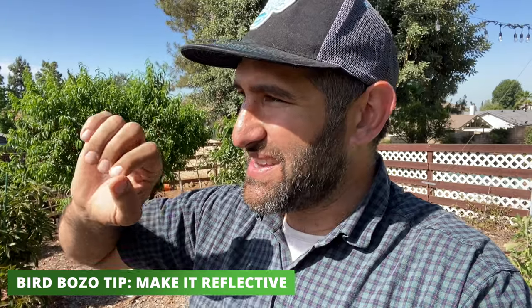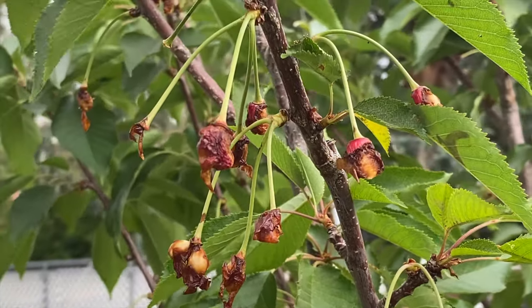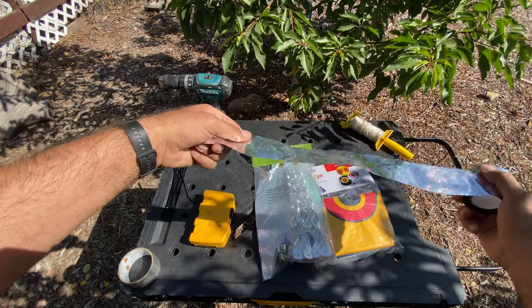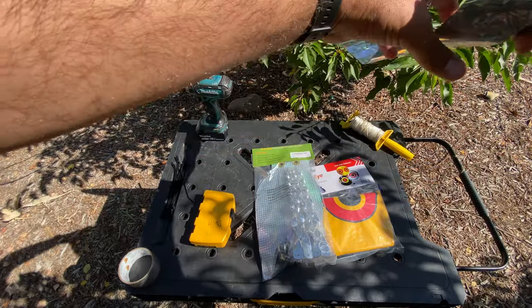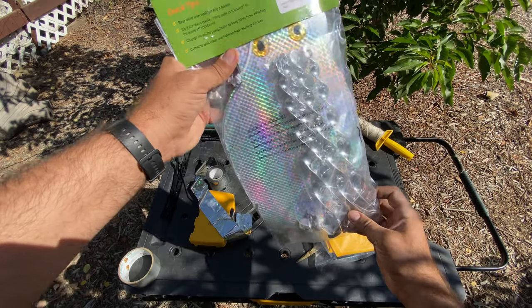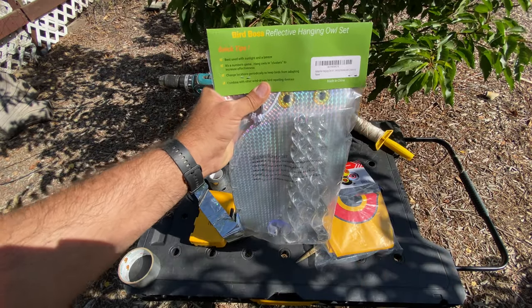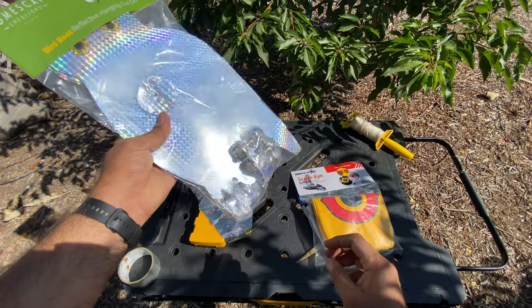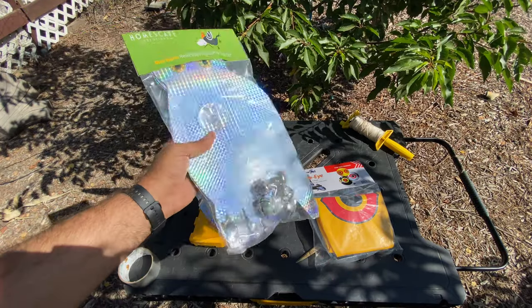Another thing we want to do is create something that is reflective. As something moves in the wind and the light catches it and goes into the bird's eyes, it looks like a sudden movement and the bird wants to steer clear because it seems very unpredictable. Our bozo is going to be made up of three primary deterrent features. The first is this bird tape that's reflective — you see how it catches the light and as it wiggles in the wind it creates these little shimmering effects. Another is these shimmery owls. And another feature will be these hanging wind chime-like elements that will make the birds hear some sounds and hopefully stay away.